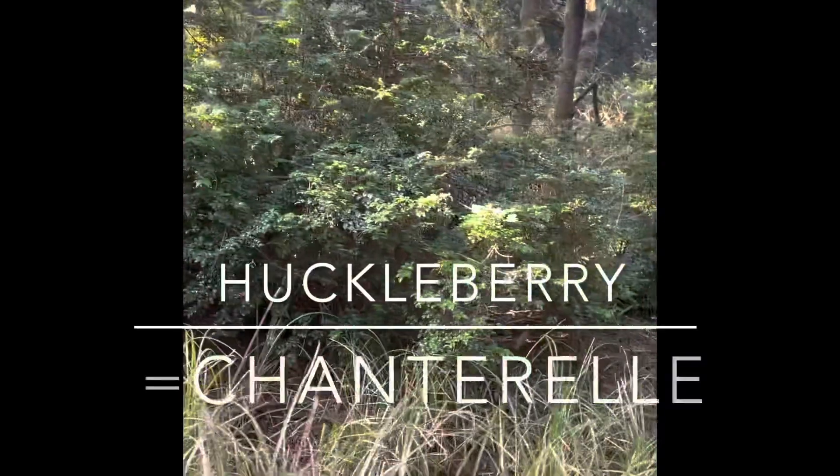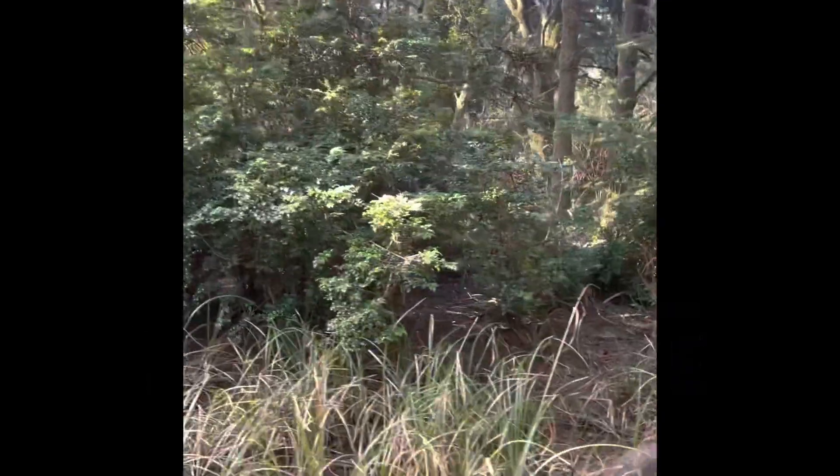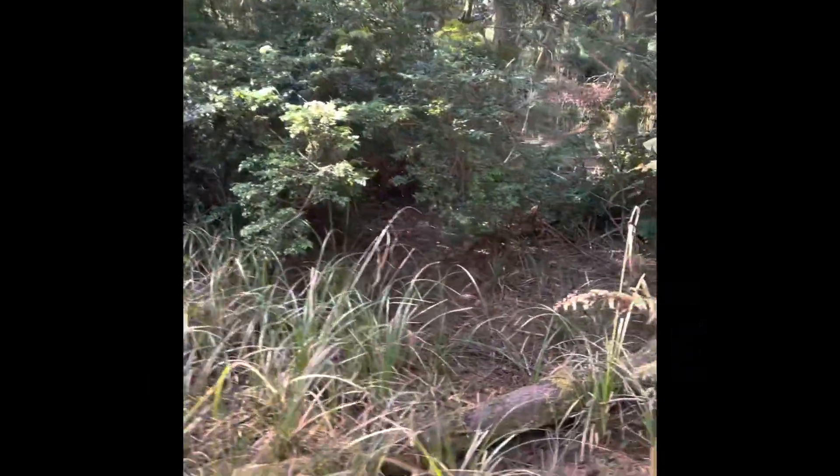Another interesting thing I think about when I see huckleberries is that they often are where we find chanterelles underneath.